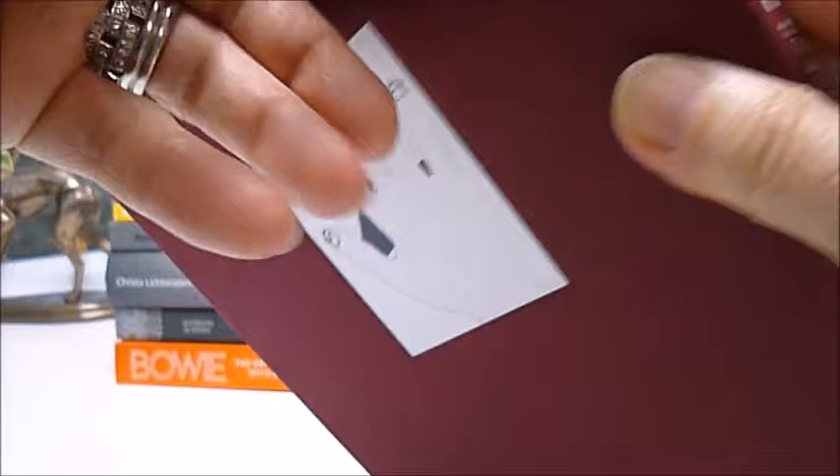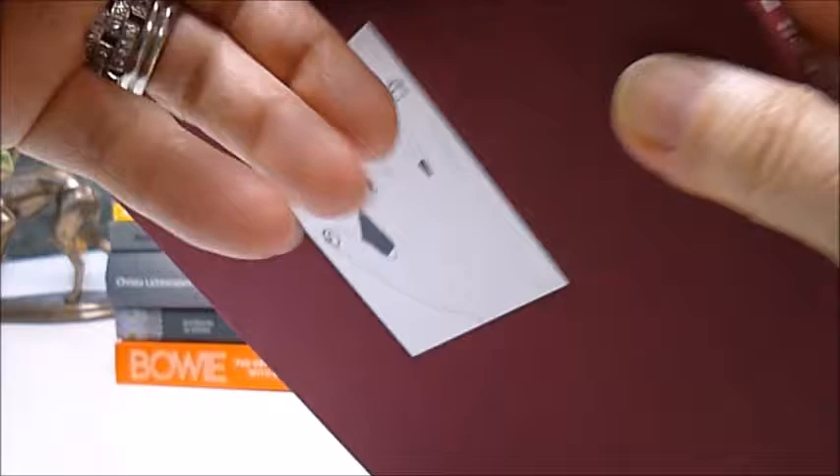We found this on a buying foray abroad in the States and brought it back to Britain. This little rare number is £10 through bibliophilebooks.com.